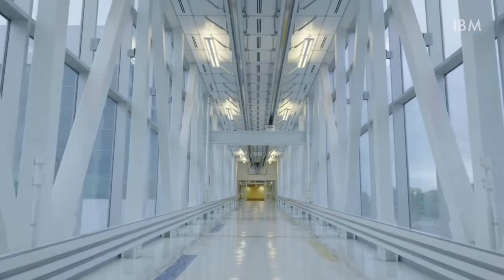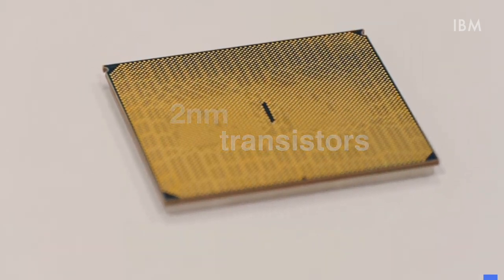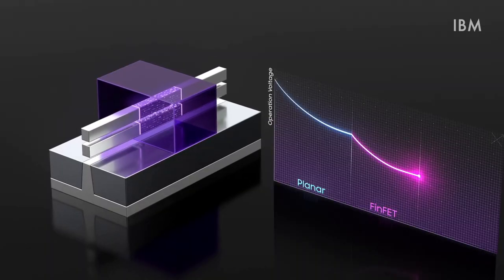Recently, IBM announced that they've built a chip with incredibly small 2nm devices. What is also exciting is that those tiny 2nm transistors are based on a new technology called gate-all-around. So now let's have a look at what this new technology is like and how it differs from the chips which are now in our phones.